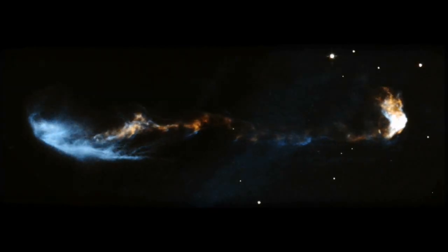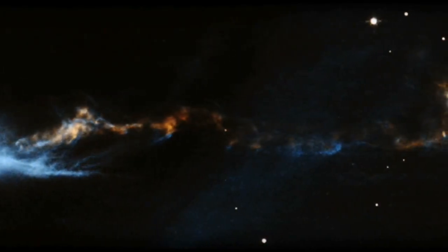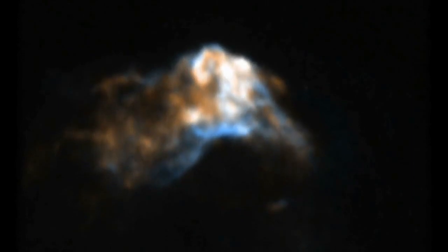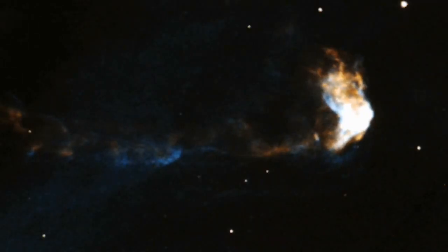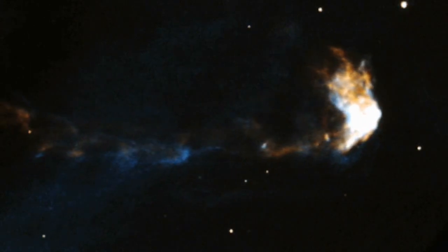Some of the details in these jets had never been spotted before. For instance, the knots of gas brightening and dimming over time and the collisions of fast and slow-moving material show that these jets are not ejected in a steady stream. Rather, they are launched sporadically in clumps.